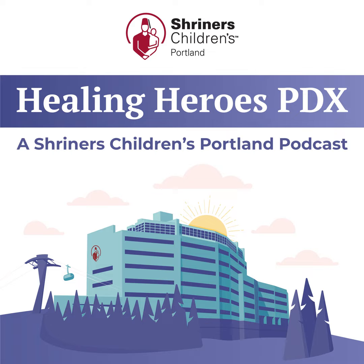Dr. Ruscher, thank you so much for being with us today and for all the excellent information. Thank you so much for having me. For more information about care provided at Portland Shriners Hospital, please call 503-221-3422 or visit our website at portlandshrinershospital.org. That concludes this episode of Healing Heroes PDX, the podcast series from the specialists at Shriners Hospitals for Children. Head on over to portlandshrinershospital.org for more podcast episodes.